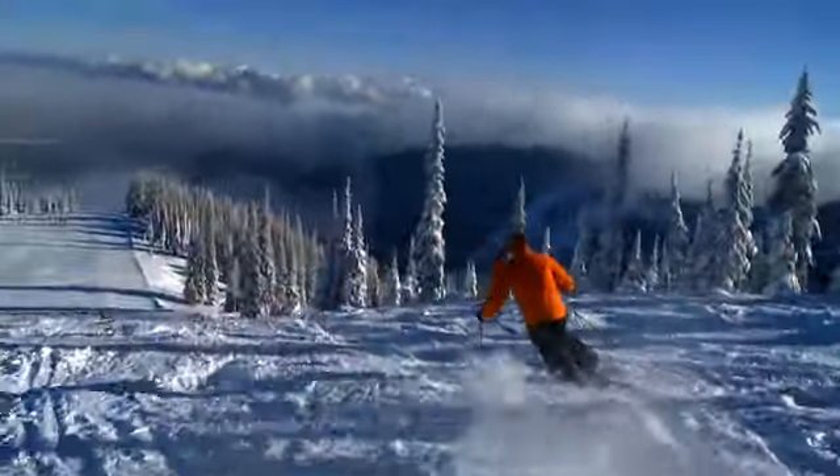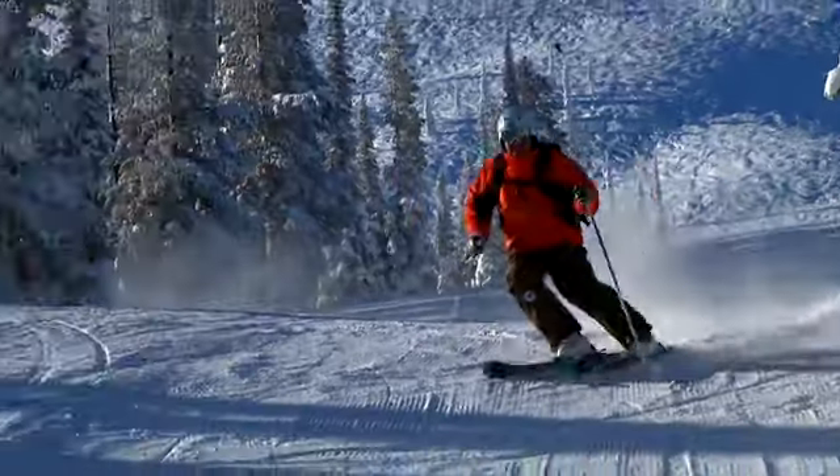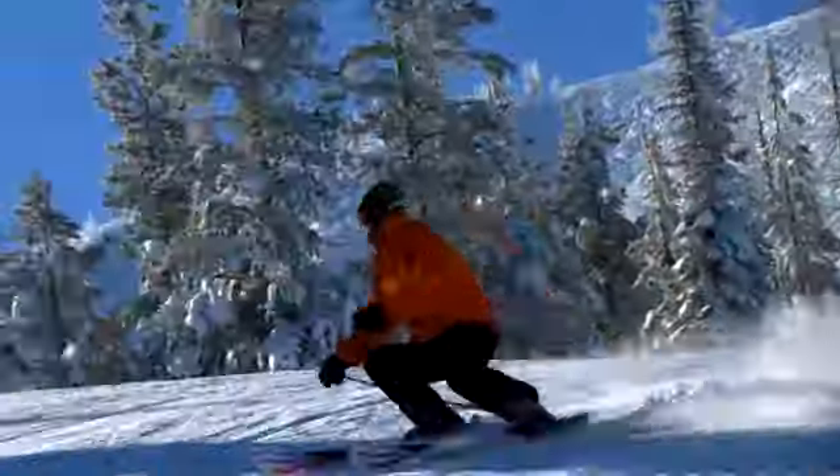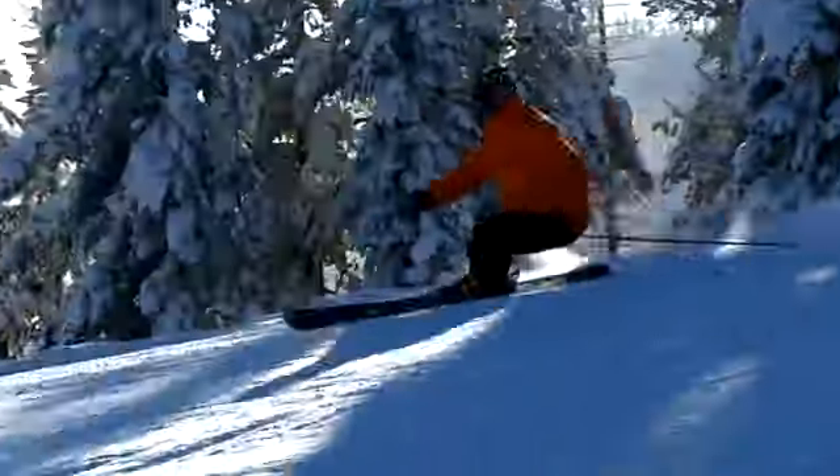Kanixu is a run that's great for the whole family. The grooming part of Kanixu is really fun when you want to open your board up and just start going fast. For this early season, you just couldn't ask for anything better — it was smooth as butter.